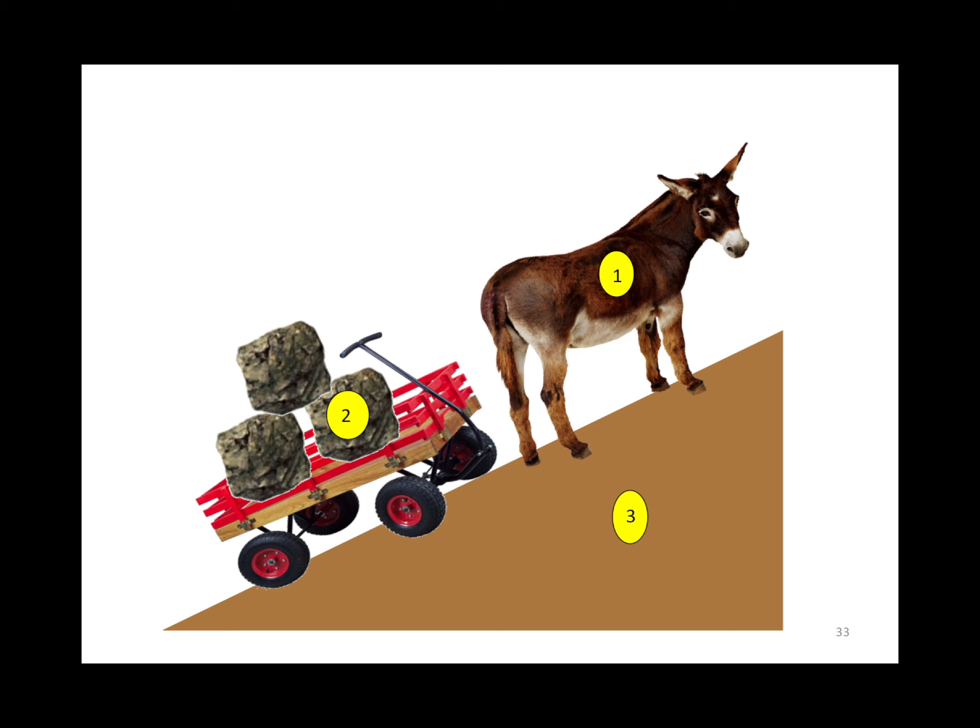The mechanical model of treating CHF: we can either strengthen the heart (the donkey), unload the wagon which represents preload using diuretics or nitro, or change the pitch of the slope which is vasodilation — that is the money. Acutely we vasodilate with nitro; chronically we dilate with ACEs and ARBs.